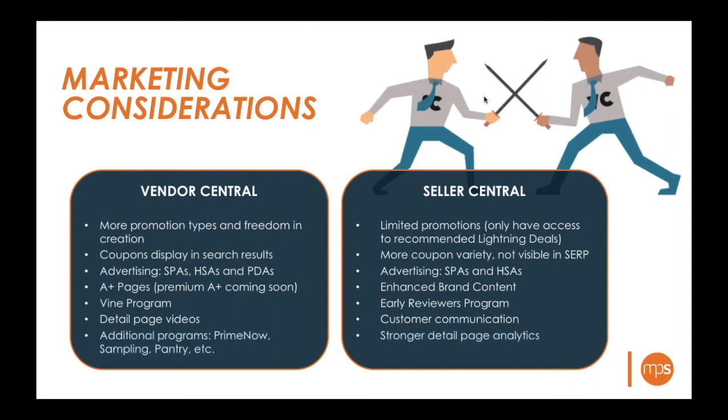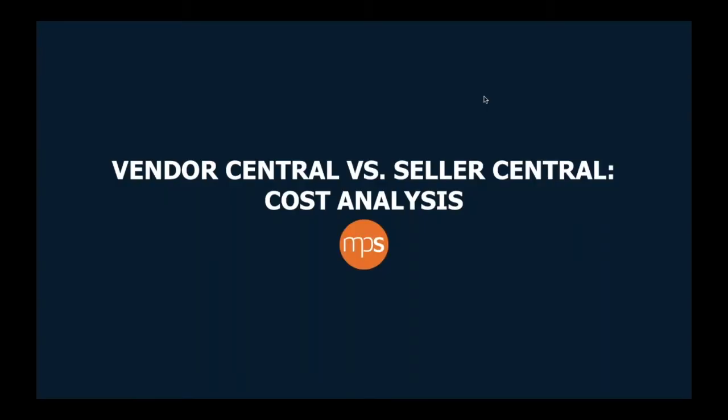Vendor Central offers additional programs like Prime Now, the sampling program, and the pantry program — Amazon is pushing these heavily, and if you're in the correct category they can get your products in front of new consumers. On Seller Central, there are stronger detail page analytics that are really valuable for understanding what's driving conversion rates, which content and images are working better, and informing your strategy to improve continually.